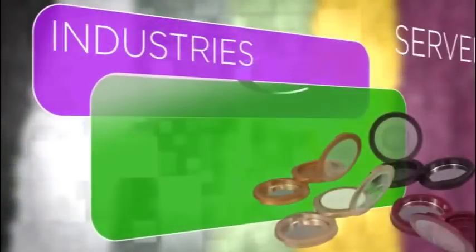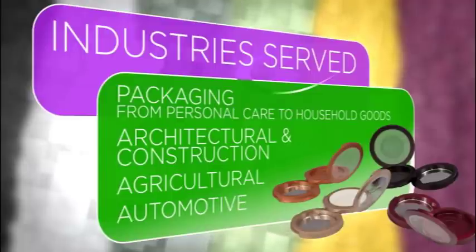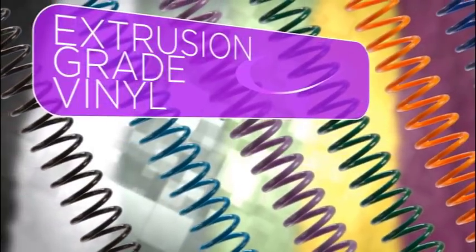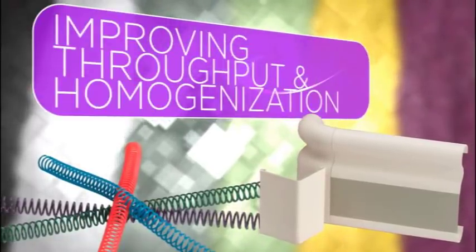While the packaging industry accounts for a large volume of Badger Color sales, we are also expert at many other applications. In particular, customers turn to Badger Color for extrusion grade vinyl because we actually use rigid vinyl to carry the concentrate into their product, improving throughput and homogenization.